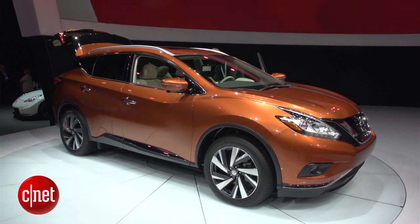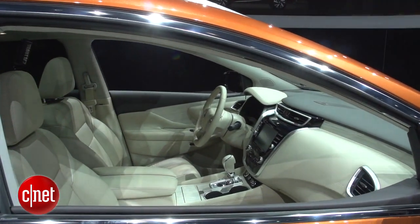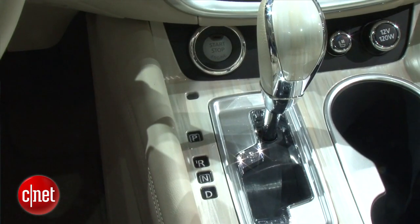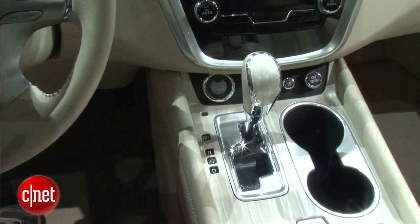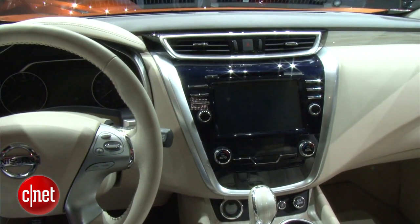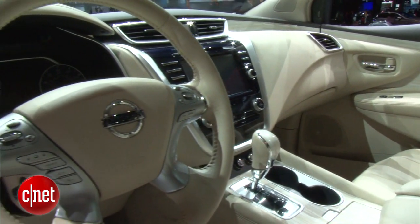Not only is it lighter on the outside, it's a lot lighter visually on the inside. They've made a lot of steps in making the interior of the new Murano feel more airy, and that's going to involve things like lowering the dashboard height, lowering the height of the center console, and also using lighter, more high-quality materials.